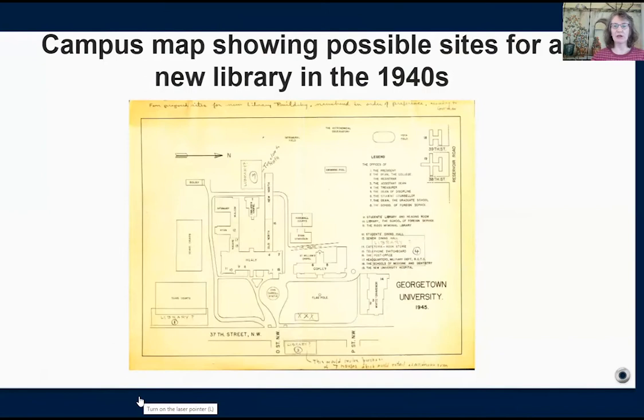This is a campus map showing four possible sites being considered for a new library in the 1940s. A new library was needed because Riggs Library, which had opened in Healy Hall in 1891, had run out of space for its collections.